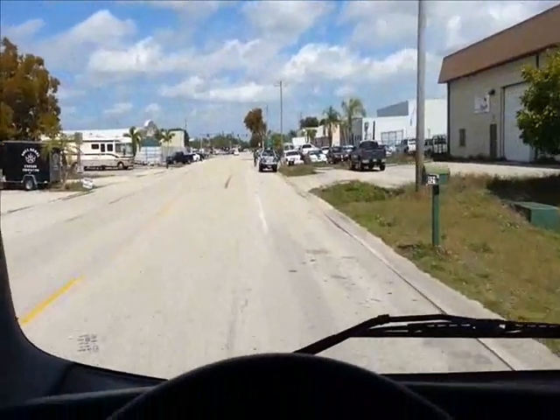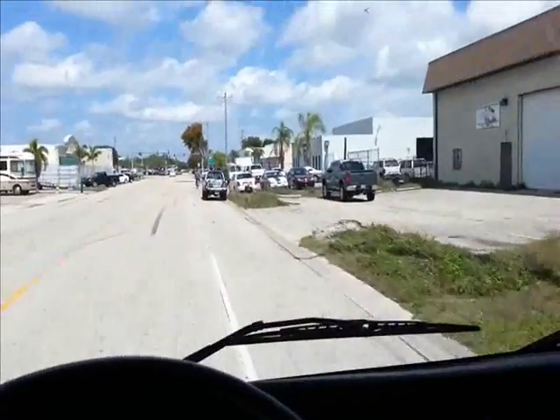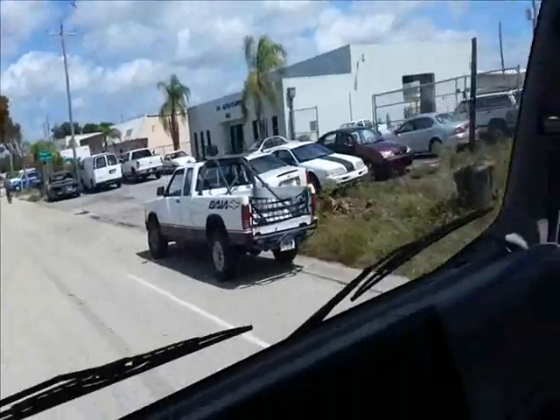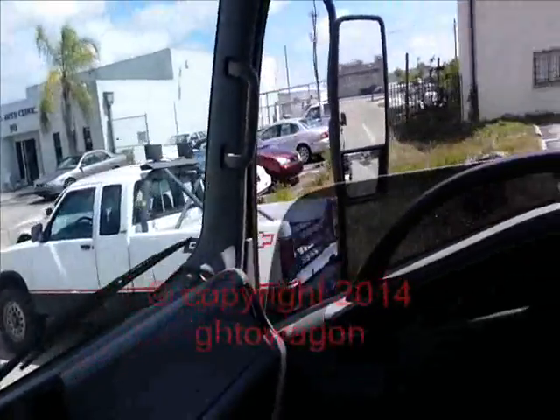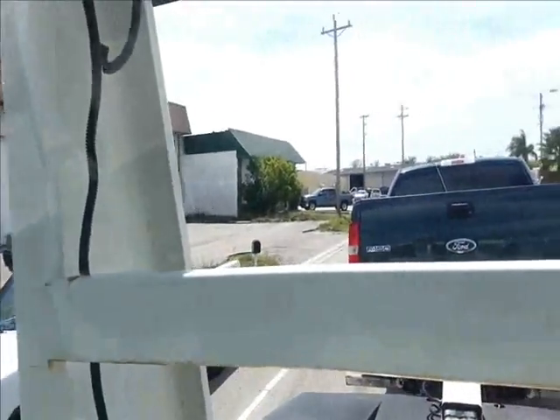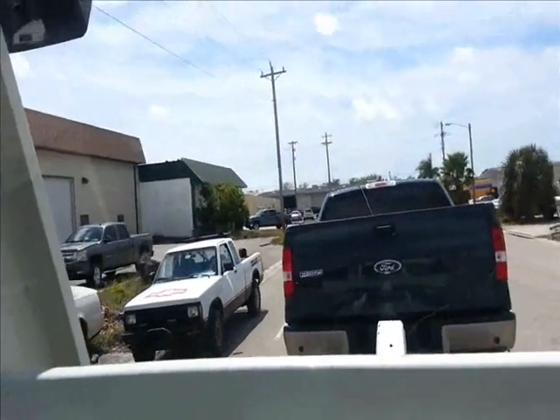We are approaching the S10 Baja. How many did they make of these — like a thousand? The extended cab version. Look at that right there, that thing is awesome. Original Baja, with the little lights and everything, and the light bar.